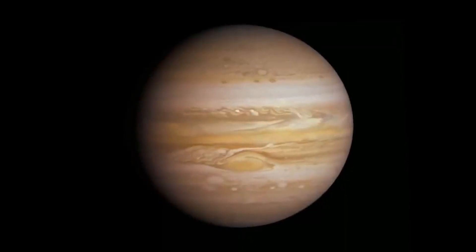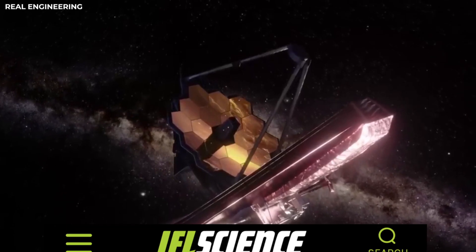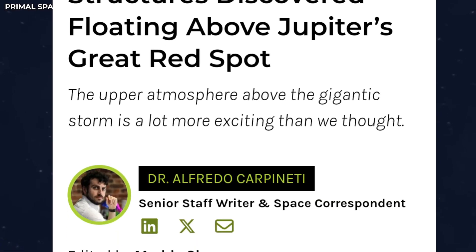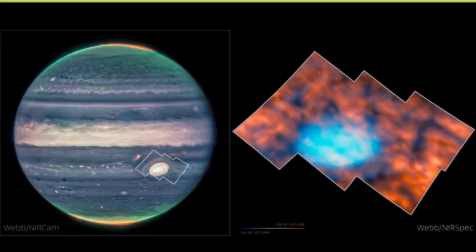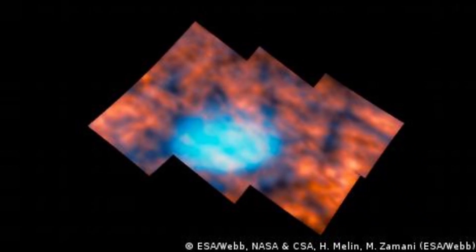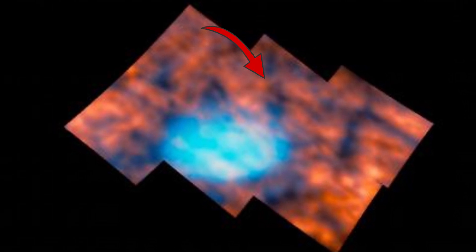But there are still many mysteries hidden in the Great Red Spot. Recently, astronomers using the James Webb Space Telescope observed a previously unseen structure in the atmosphere above Jupiter's famous Great Red Spot. Additionally, there's an unusual glow of light hovering above this massive storm. The exact cause of this bright flash and strange pattern is still unknown.